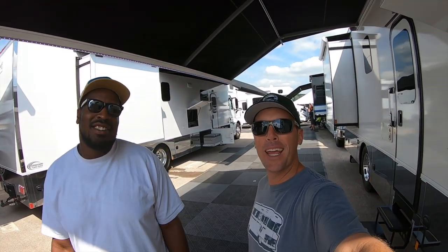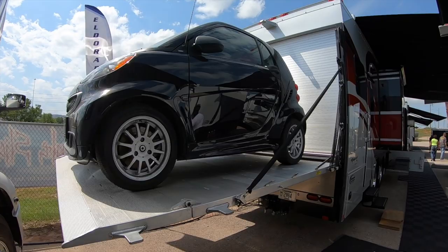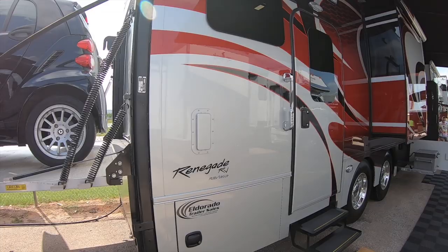What's up everybody? Andrew Steele here with my buddy Big Tony. Today we're here in Sturgis, South Dakota, and Renegade has the display going on, so we thought we'd walk through here and check it out. They've got this smart car that fits in the back of this coach, and there's a lot of people here checking out these coaches, so we will try to get on them.